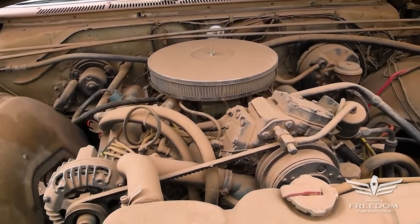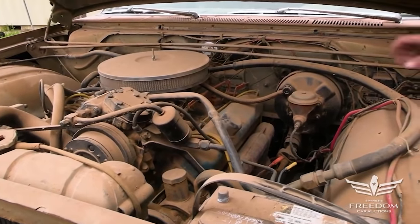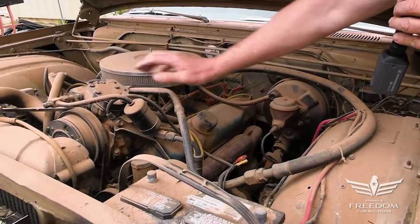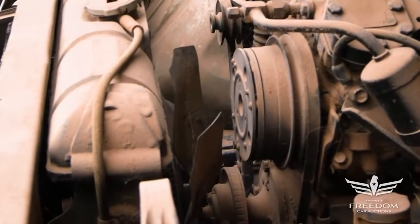No more dual quads, no more long rams. They were all powered by this basic engine — 360 horse, 413 — a lot to like there. Power brakes up front, power steering, factory air conditioning. Got the seven-blade clutch fan — a very nice piece, good to see that's still there. Big 26-inch wide radiator.